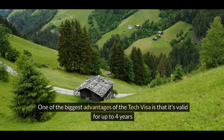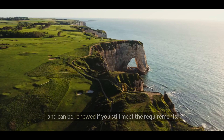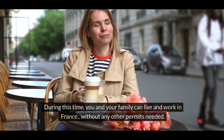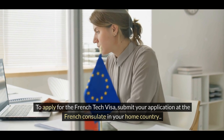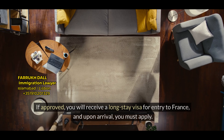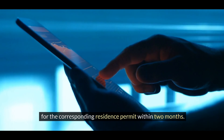One of the biggest advantages of the tech visa is that it's valid for up to four years and can be renewed if you still meet the requirements. During this time, you and your family can live and work in France without any other permits needed. To apply, submit your application at the French consulate in your home country or via the designated online platform, including all required documents. If approved, you will receive a long-stay visa for entry to France and upon arrival, you must apply for the corresponding residence permit within two months.